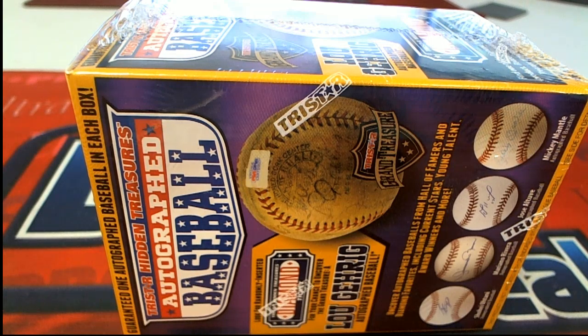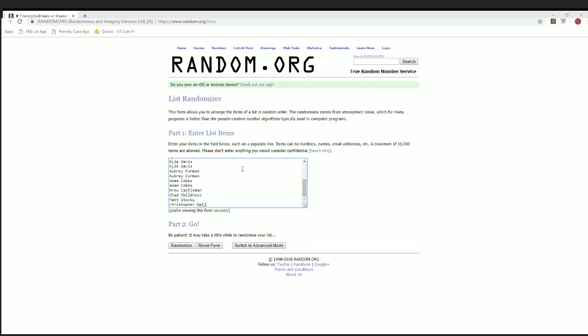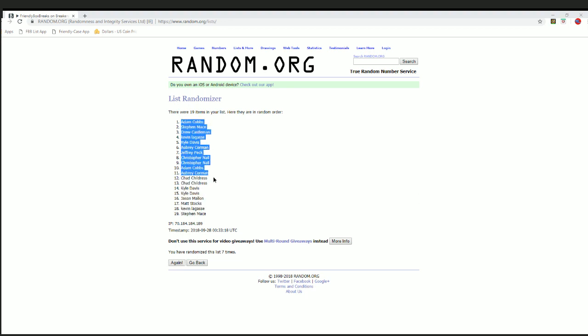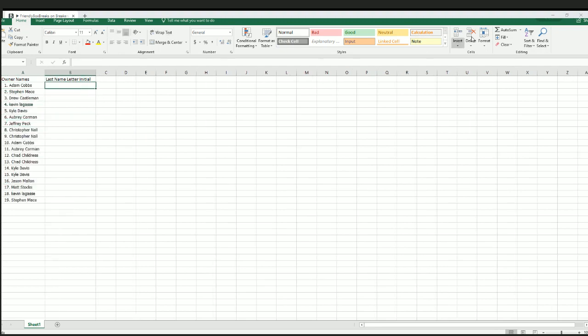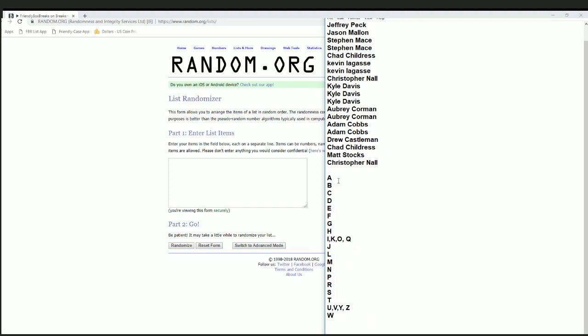Let's go — 2018 TriStar Hidden Treasure Series 10, this is number 106, let's do it. Alright, Jeff P down to Chris — that's copy and paste. Good luck everybody, see what we got here. 19 clicks, names and letters seven times each. Alright, Adam C to Steve M. There's our owners, let's do last name starts with next — A to W.